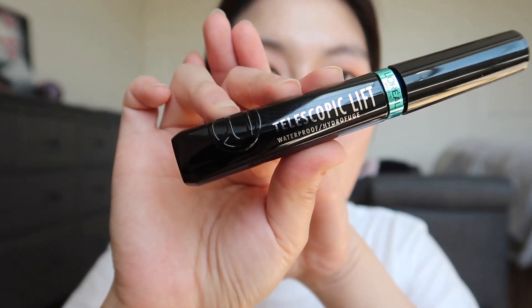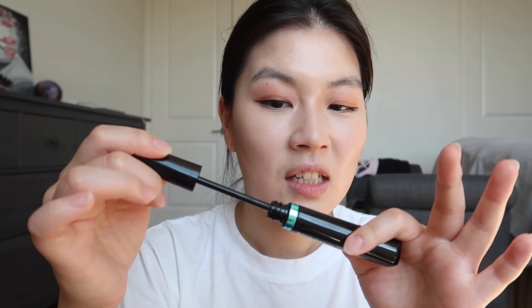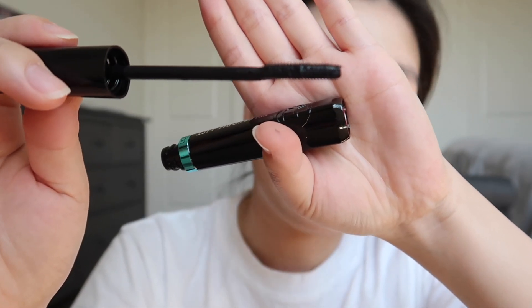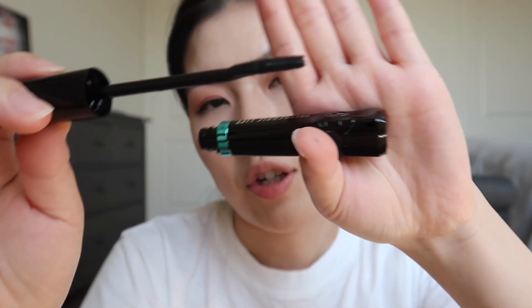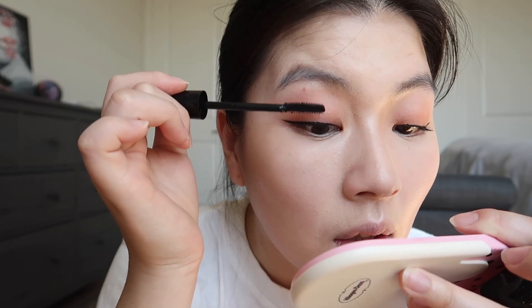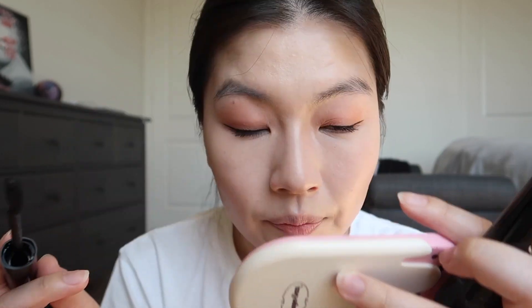Here's the mascara — it's obviously waterproof. I'm hoping the brush isn't too big for my lashes. The bottom is really flat and the top has silicone brushes. Not bad, kind of clumpy — probably clumpy because it's new. This is how it looks on my bottom lashes.